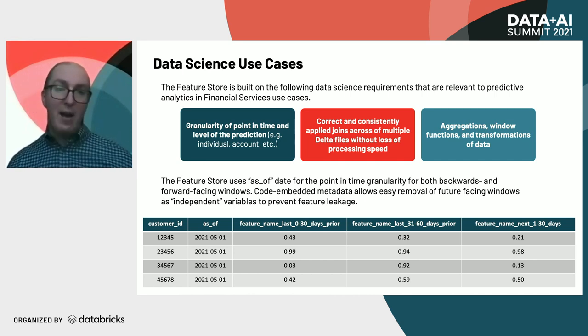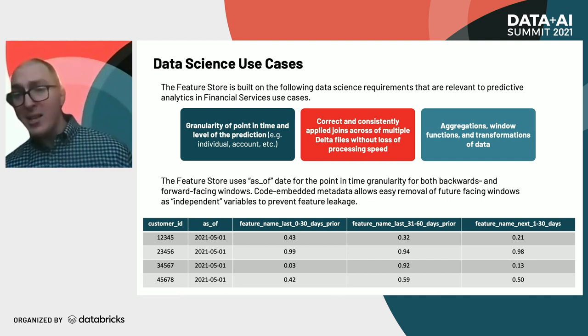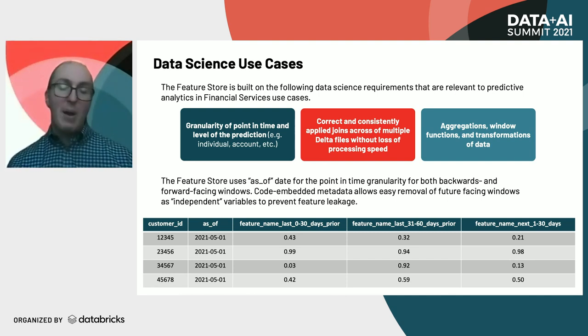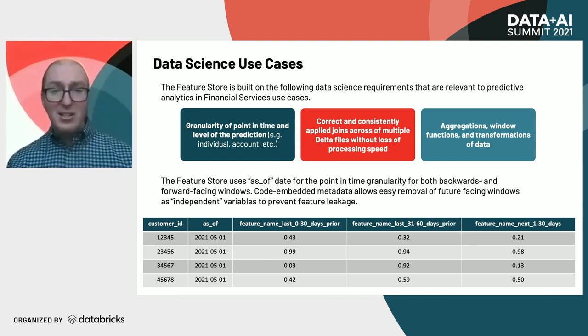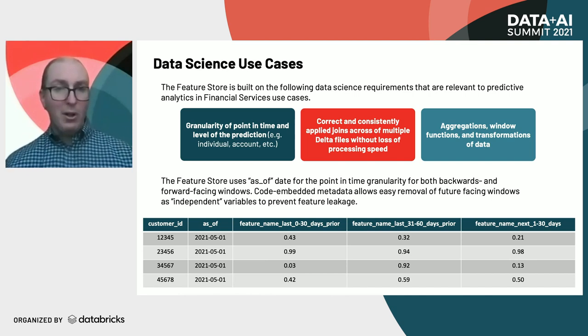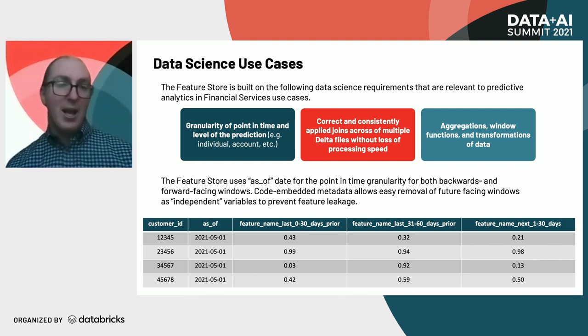In the feature store you would have predictor inputs — analogous to the backwards-looking features — and the target would be the future-facing one. Metadata embedded in the code itself allows the SDK to control which features we're passing into our models. This prevents feature leakage, which would be a huge concern otherwise, especially with thousands of features where you need to know which are future-facing or backwards-facing. This metadata also lets you flag data you might not want to expose, such as third-party data or PII data.